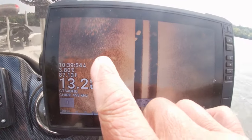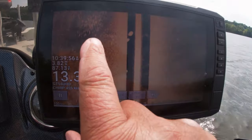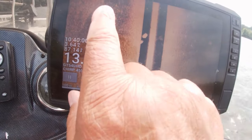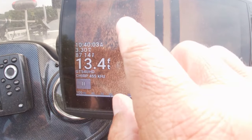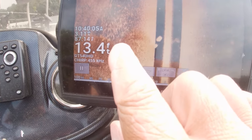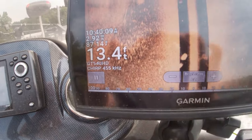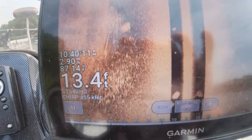Right here — you see this? This is a school of crappie right there, see them? Hanging out right where the bluff comes up. Boom, that is a school of crappie right there. Let's turn around, ease up here, get the boat into the wind, and we're gonna drop in on these crappie. Let's go catch some of them.